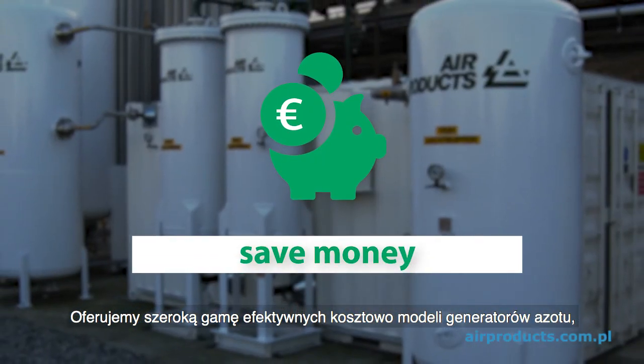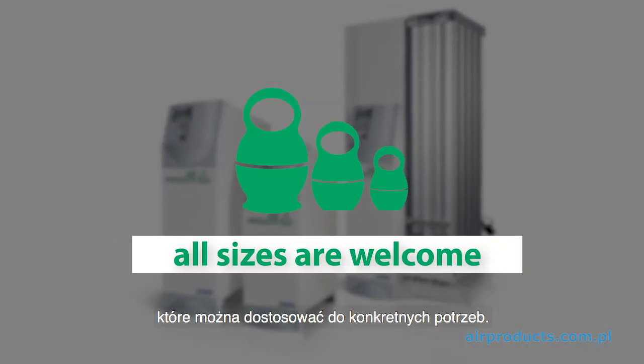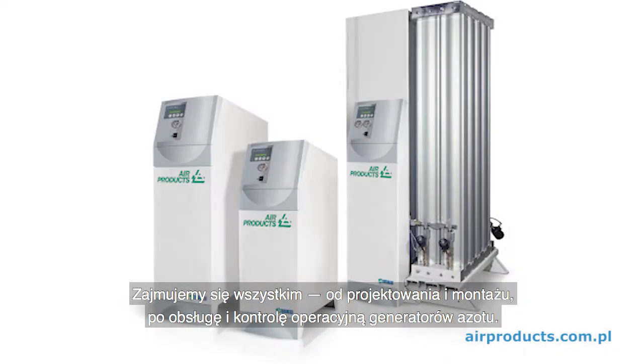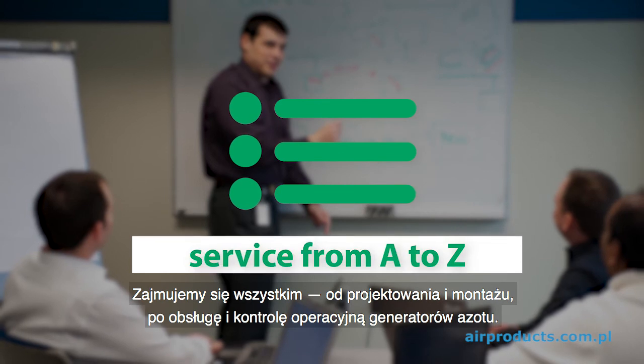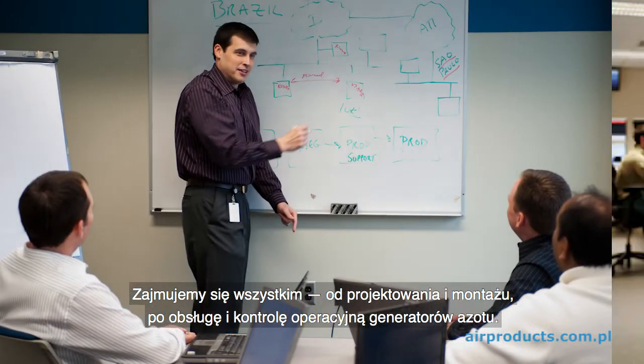Our cost-effective nitrogen generators are available in a wide range of models that can be customised to suit your business needs. We take care of everything from A to Z, from design and installation to operation and maintenance of the nitrogen generators.